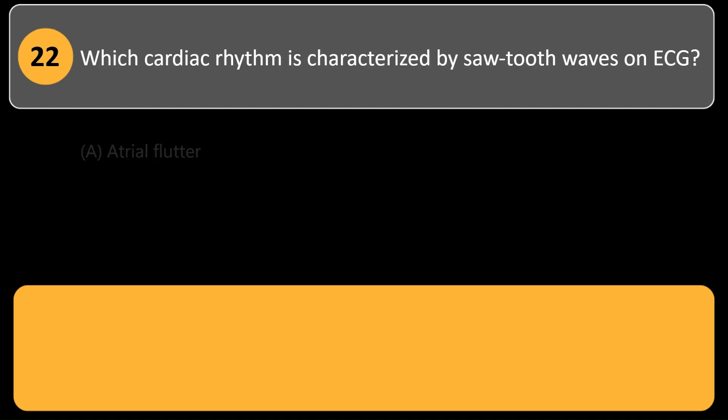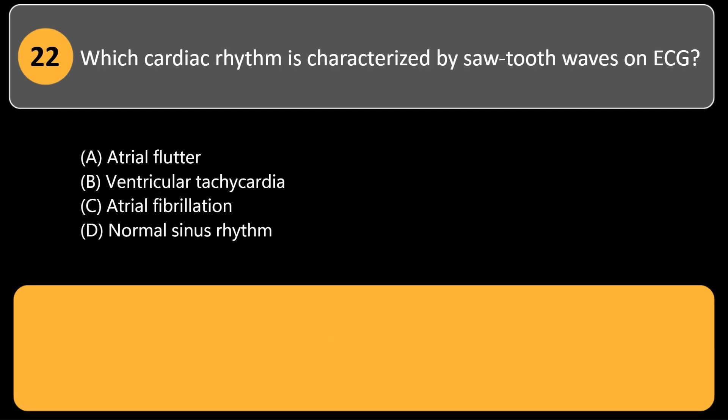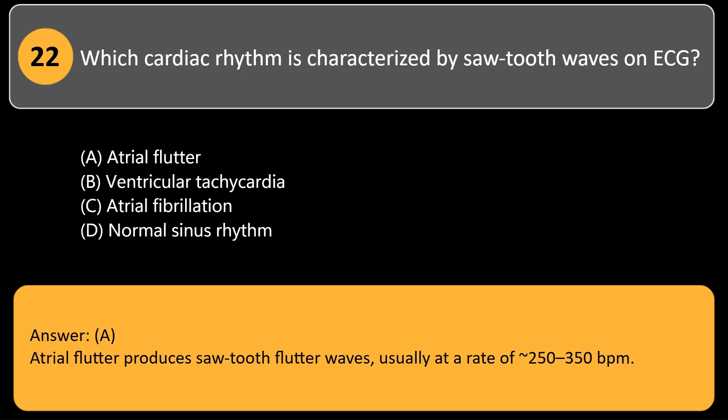Which cardiac rhythm is characterized by sawtooth waves on ECG? A. Atrial flutter. B. Ventricular tachycardia. C. Atrial fibrillation. D. Normal sinus rhythm. Answer: A. Atrial flutter produces sawtooth flutter waves, usually at a rate of 250–350 BPM.